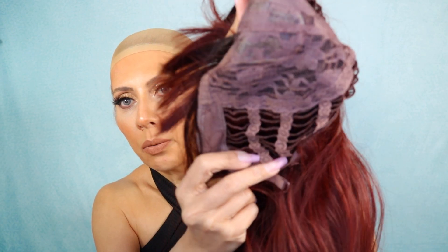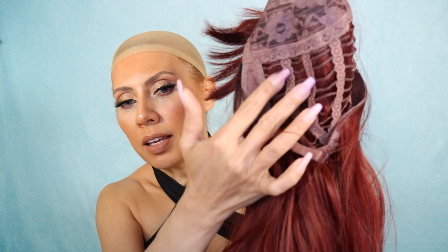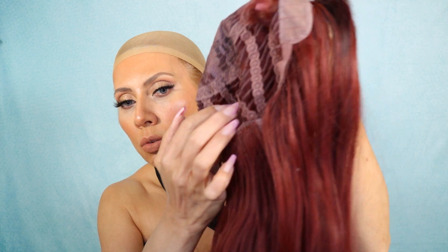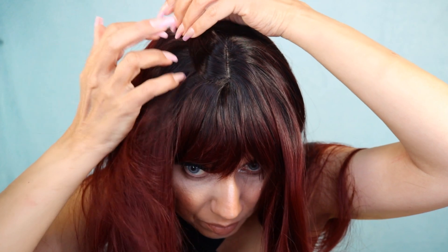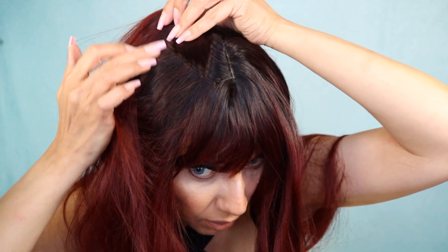They all have adjustable tabs and ear tabs — this is the adjustable tab over here. This is how it looks inside. I like this because it makes the wig very fresh and very breathable, so in summer you can use them comfortably even with a hat. The ear tabs are on the sides, here and here. It feels really comfortable on the head, very fresh — I can feel the air coming through the wig.